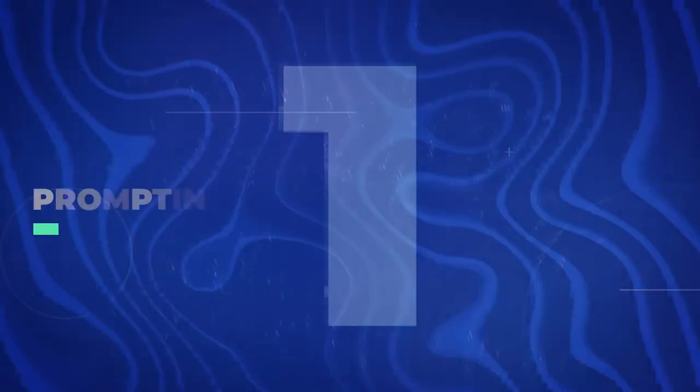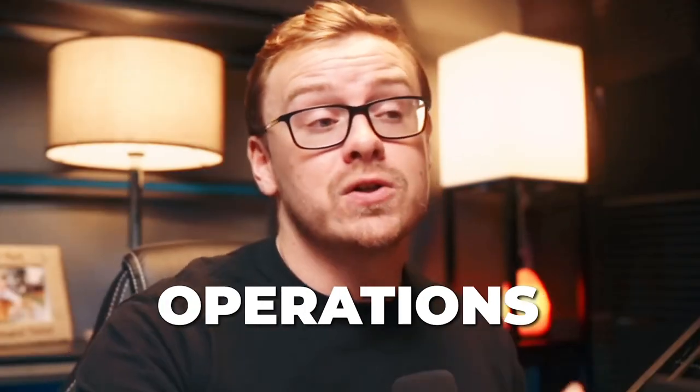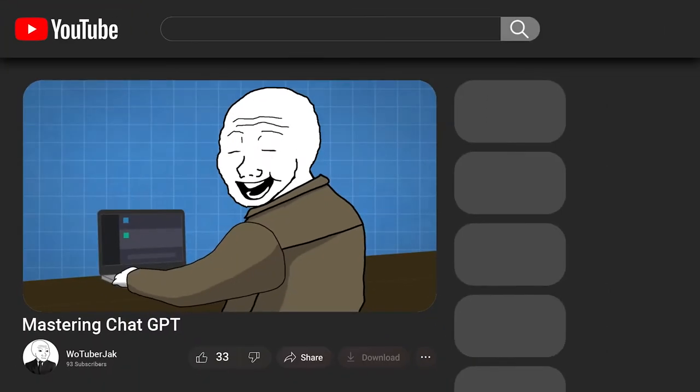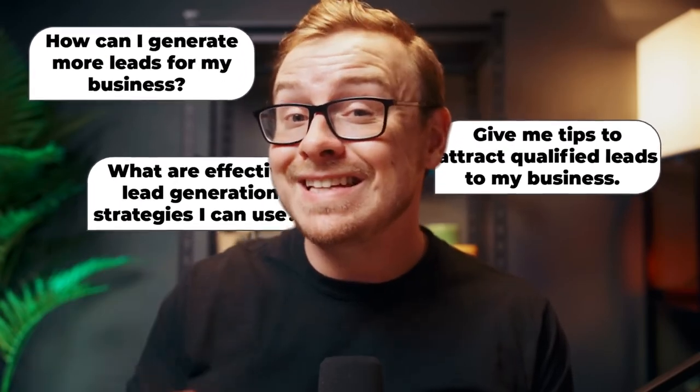The first one I'm going to talk about is prompting operations consulting. Basically, you go to business owners and consult with them on how to make their day-to-day operations more efficient using ChatGPT — specifically coming up with prompts tailored to their business. There are so many ways to do this: work one-on-one, start a service, make tutorial videos, or create prompts for different business types to generate leads. Let me show you exactly what I mean.